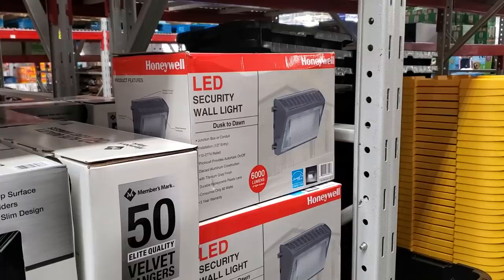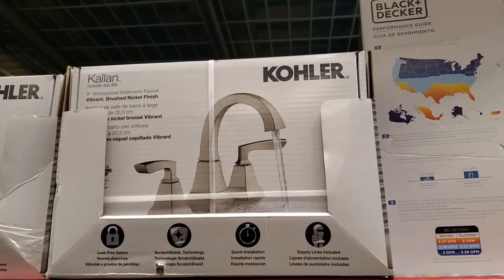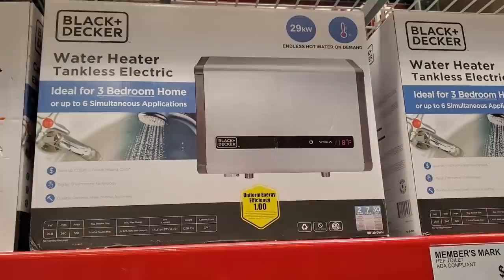$20 and you do get three — they have a white and gray. And $140. The water heater is $380, ideal for a three-bedroom home.